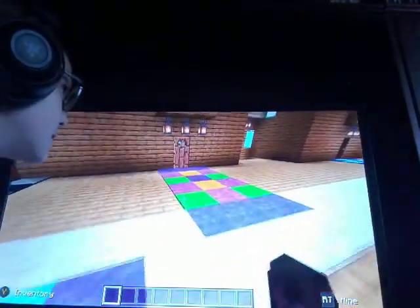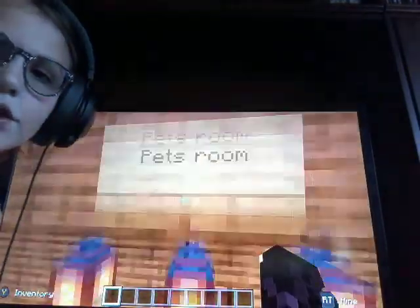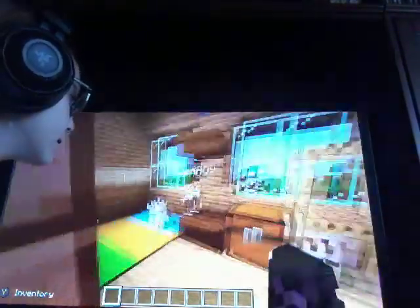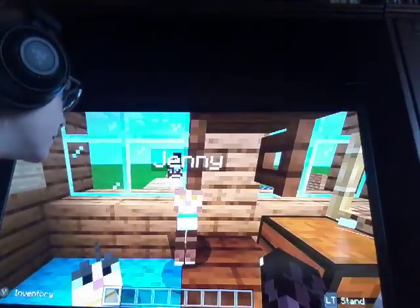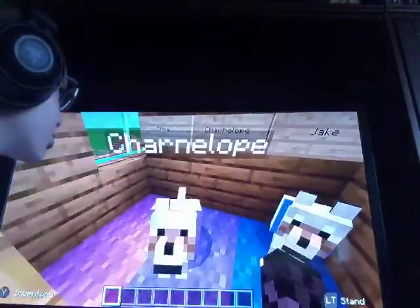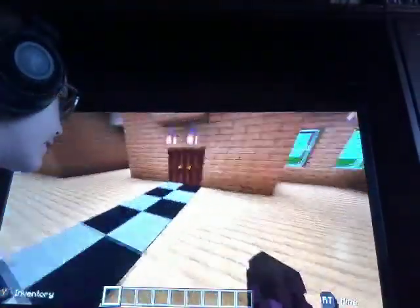And then we have the pets room, as you can see — 'pets room.' We have Mike, Scarlet, Jenny, Charnelope, Jake, and Anna. I don't know what she's doing, but yeah.